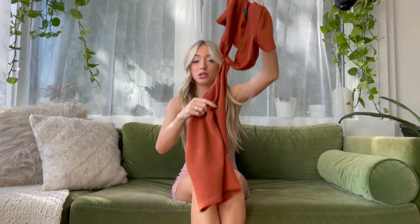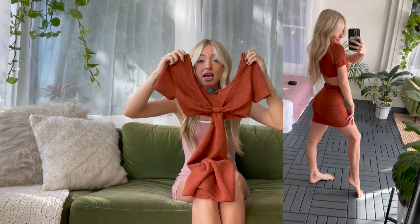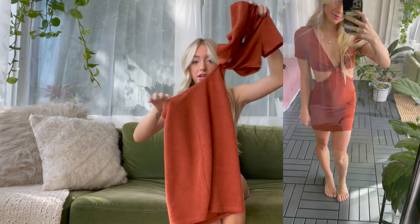Next up is this orange — the perfect fall color ever. It's like a burnt orange sweater dress with short sleeves, kind of a V neckline, and the sides are cut out. When you wear it, it's an open back and the front has cut-out sides.